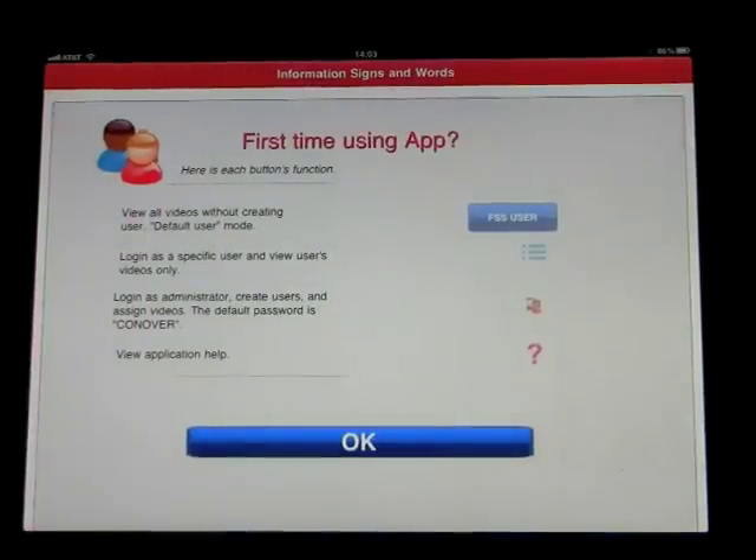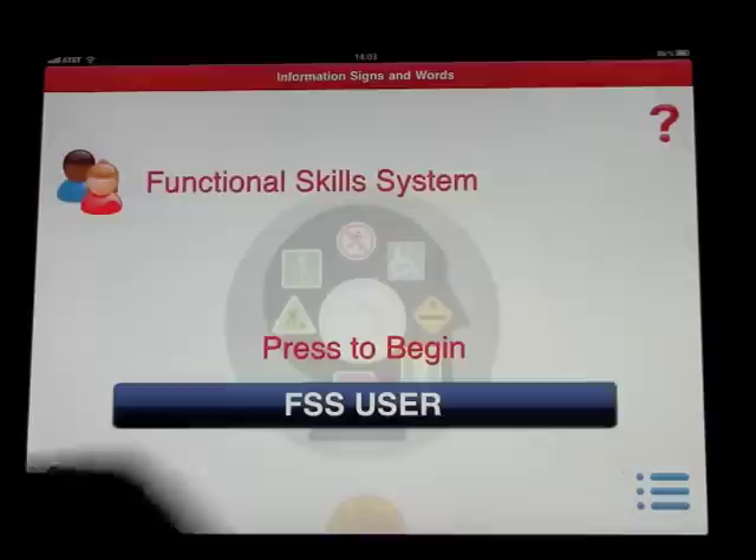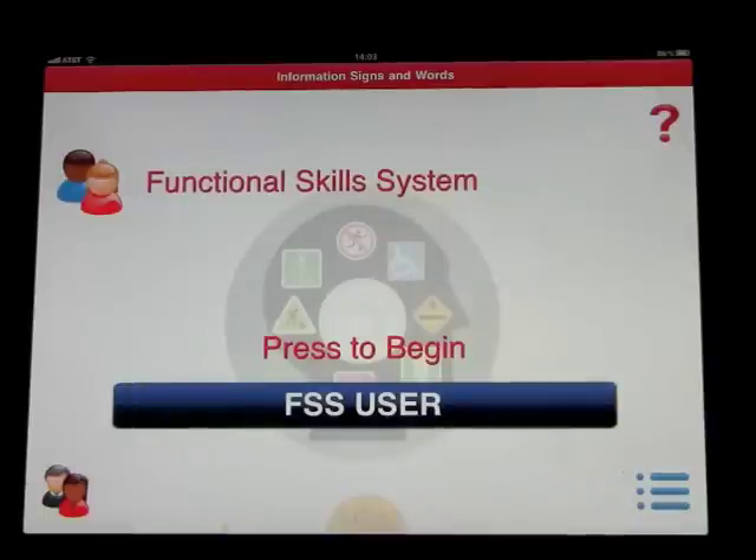Welcome to the Functional Skills System — Information, Signs, and Words. This is an app about information, signs, and words by the Conover Company.